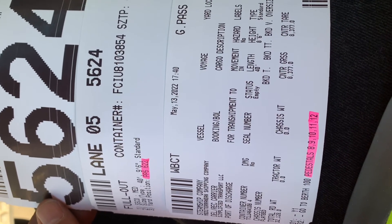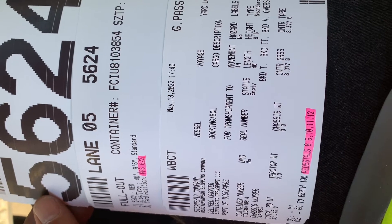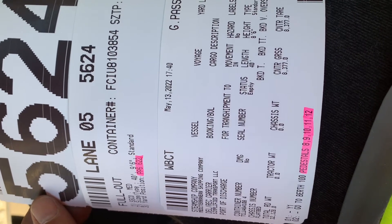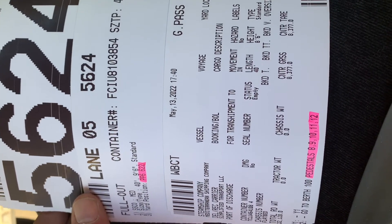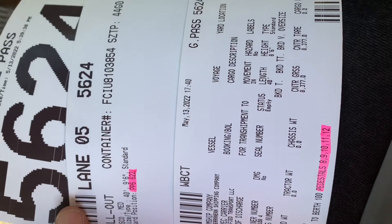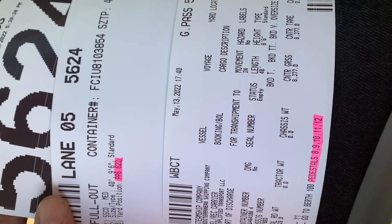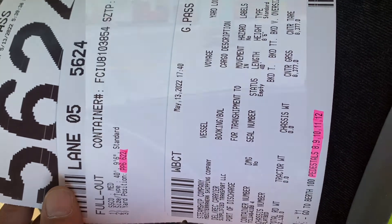If the pedestal number is 8 through 12, it's gonna be to the right on the main road. If it's 1 through 7, it's gonna be to the left on the main road. Then you'll get to a second set of pedestals — that's only if you have an empty. To pick up your full container, I highlighted the locations. In my case it's PP6, which would be spot 622.